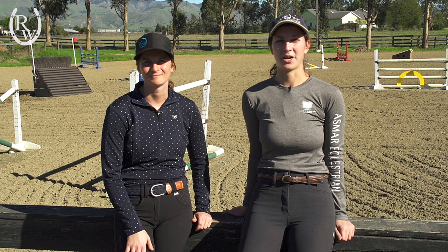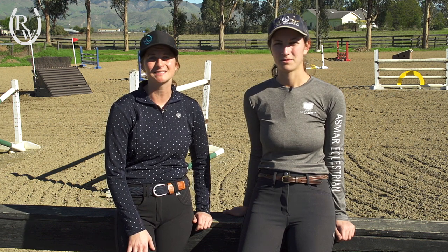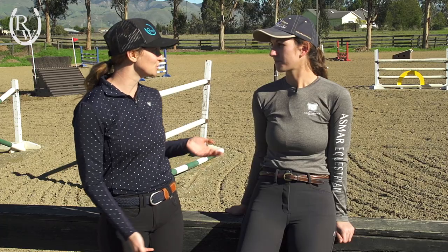Hi, my name is Sonia and I work in the marketing department at Riding Warehouse. And I'm Katie and I work at WebContent. Today we're going to give you a closer look at a few new breeches we just brought into Riding Warehouse. So Sonia, can you tell me which breeches you're wearing today?